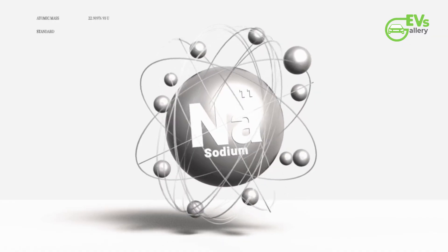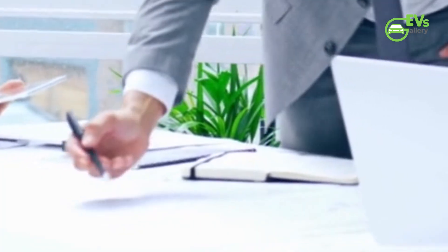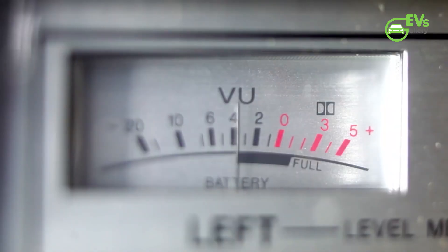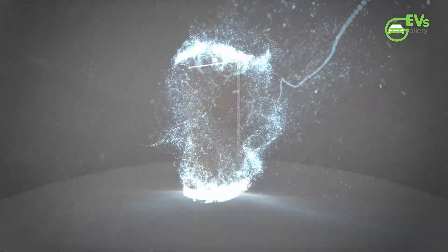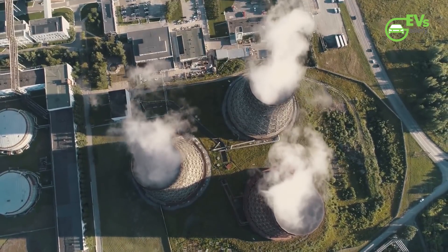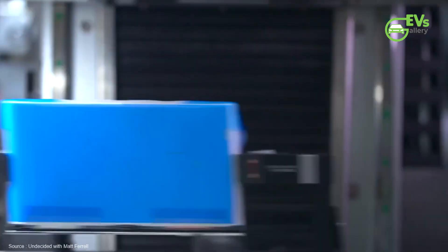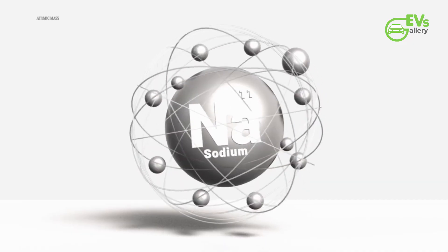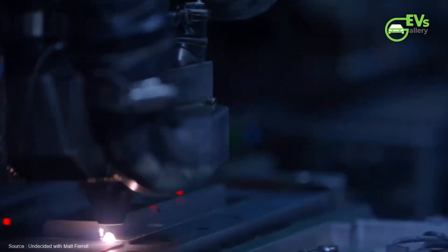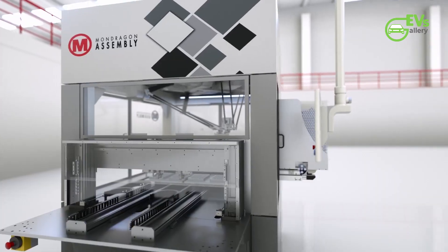Why does sodium matter? Sodium batteries aren't new — they've been around for decades, but they've always been the underdog compared to lithium. Like lithium batteries, sodium-ion cells work by shuttling ions between two electrodes. Think of them as parking garages for energy. When you charge the battery, sodium ions move over and park in one garage. When you need the power back, they drive home, releasing energy to your device, your car, or your home.